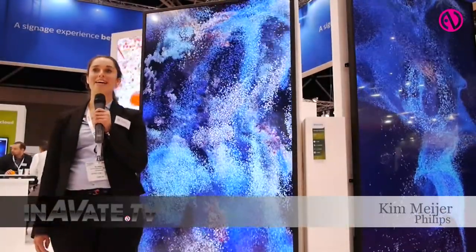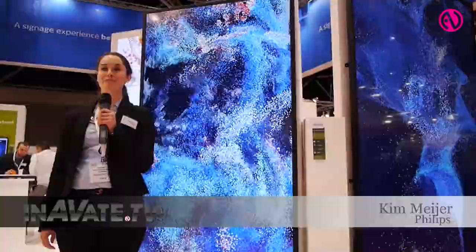Welcome at the Philips booth. My name is Kim Meyer, I am marketing manager for Philips Signage Solutions and it's a great pleasure to be back at ISE 2015.